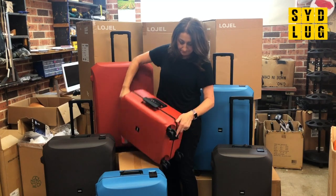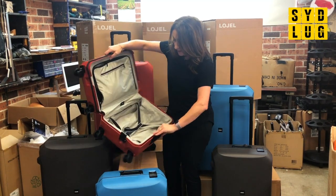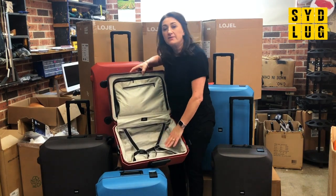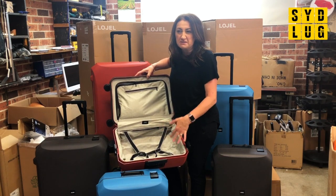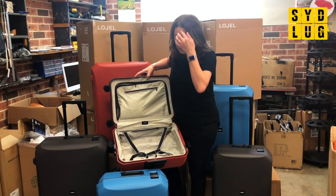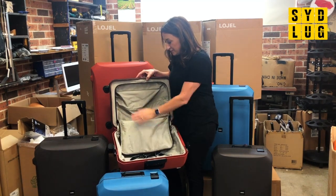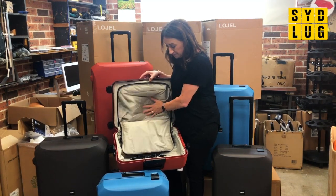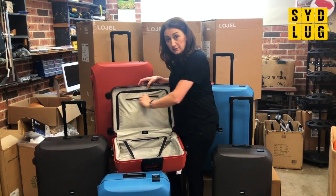So you can open it up. Four spinner wheels as well — nice durable wheels. Fully lined interior. The other brand on the market doesn't have a lined interior — no big deal, it's personal preference really — but it does finish the bag off nicely. So that's your lining under the bag, it is fully lined. Your divider as well.